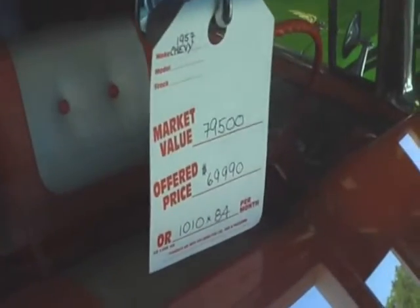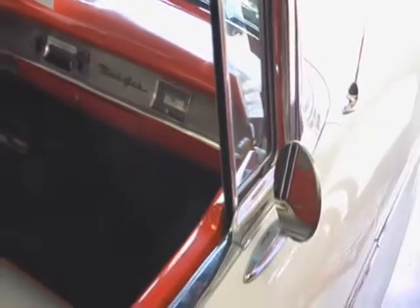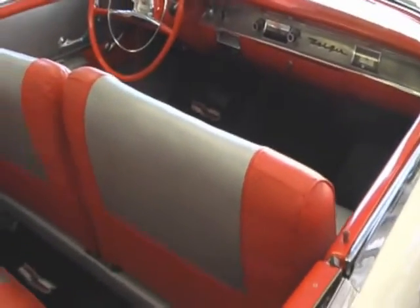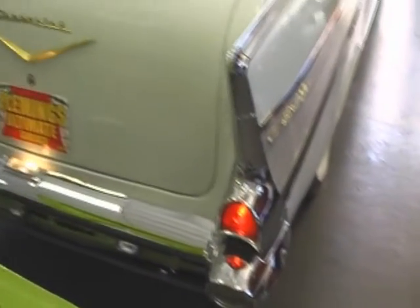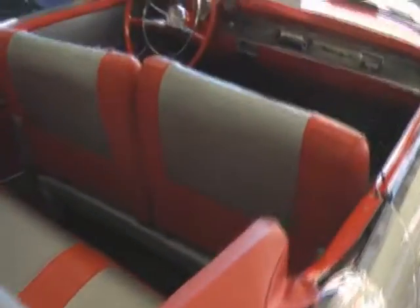Extremely original car, finished beautifully in white exterior with the correct red and silver interior. Absolutely beautiful car — these are the original colors of this car from the factory. Pure stock, very, very original. Comes with the power black convertible top, which sets the colors off beautifully.